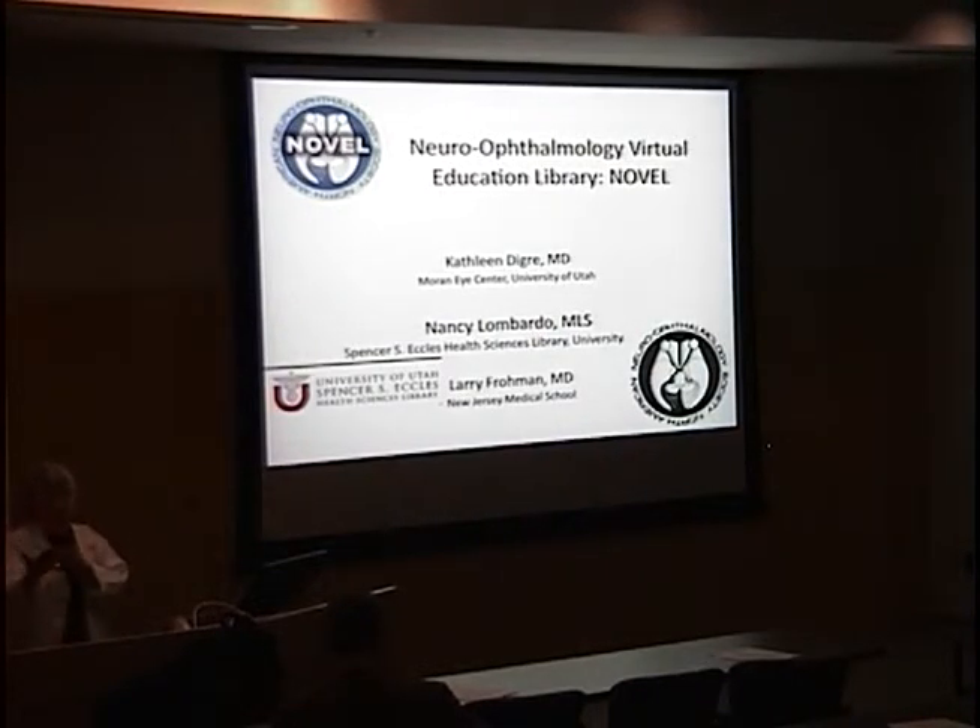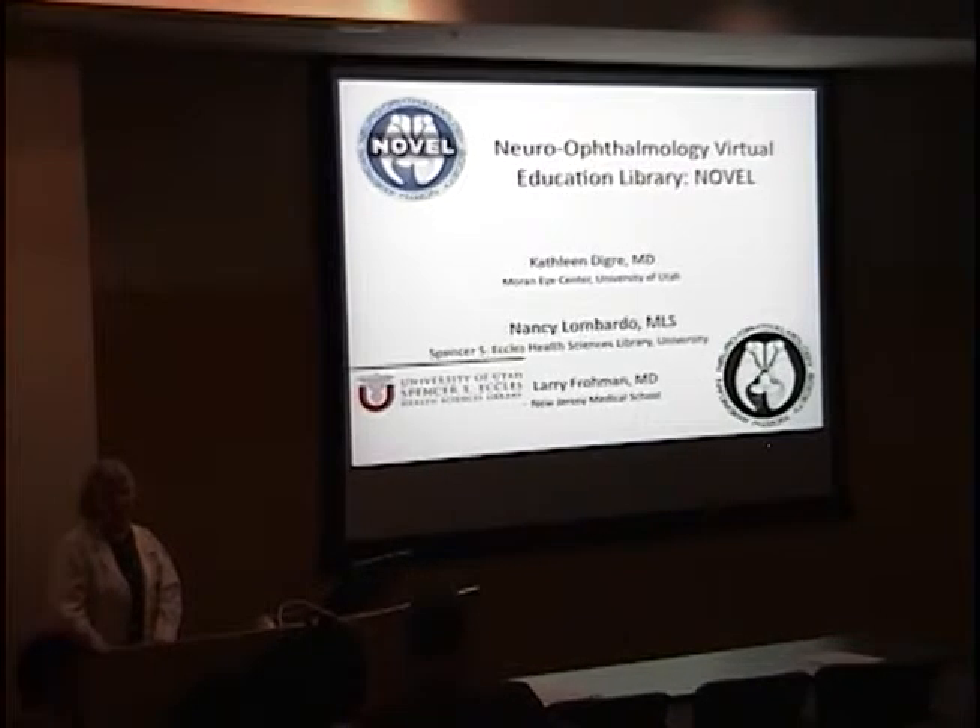I'd like to open this up for any questions. I hope this gives you an idea of how Moran is involved not only in research, but we are becoming sort of informational go-to people. We're glad that staff can hear what we're doing so you can help your faculty members with some of the resources we have here at Moran.